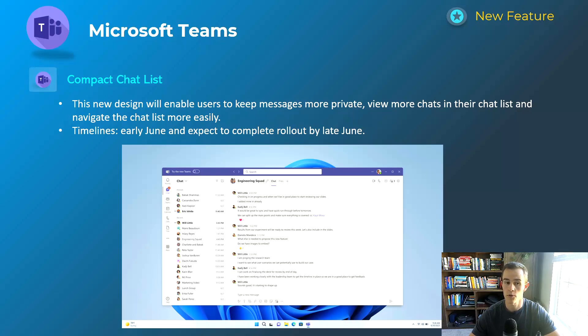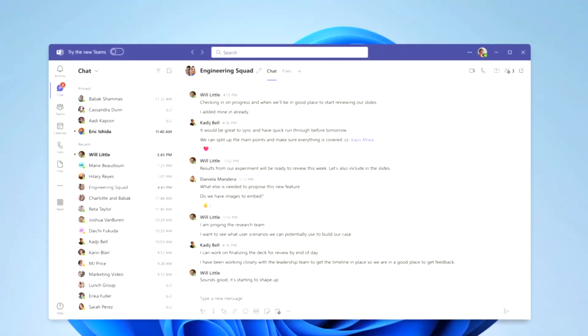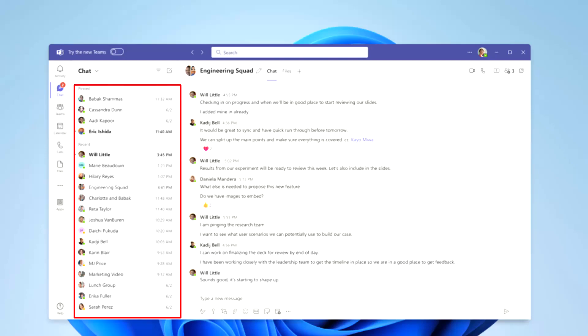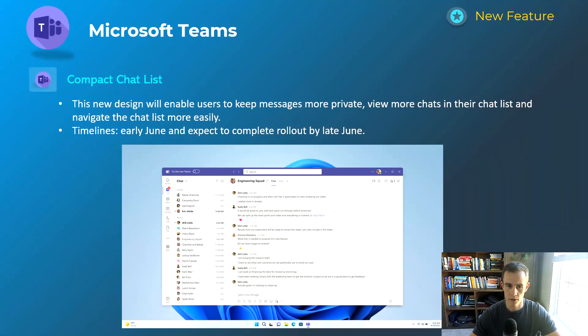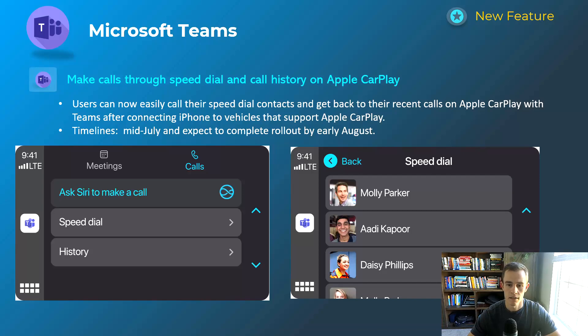Starting with Microsoft Teams, the first one is compact chat list, clearly depicted in the screenshot below in that middle column where you see just a list of your users, very compressed. They also mention that this is more private because you're not seeing the message preview as part of all these Teams messages. This will happen early June and be complete by late June, so by the time you're watching this it might already be available. Check the blog post for steps on how to configure this.